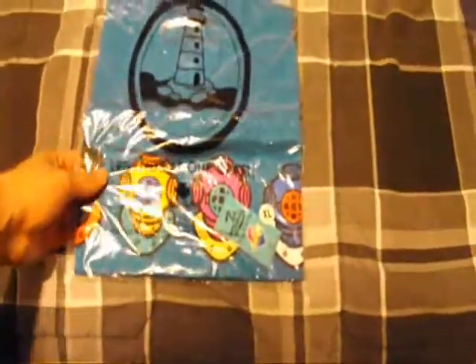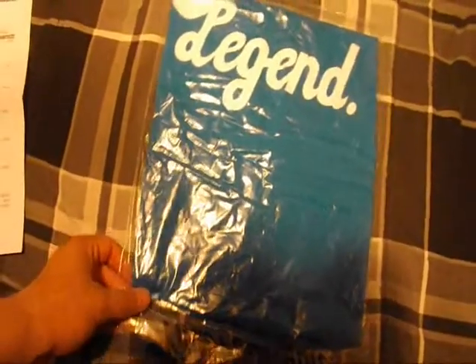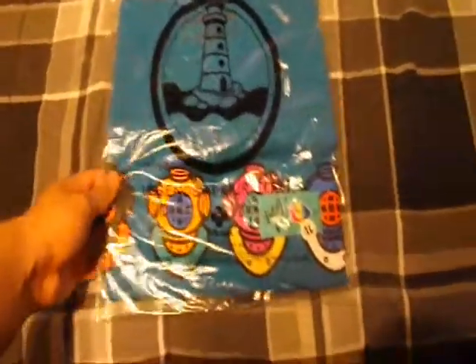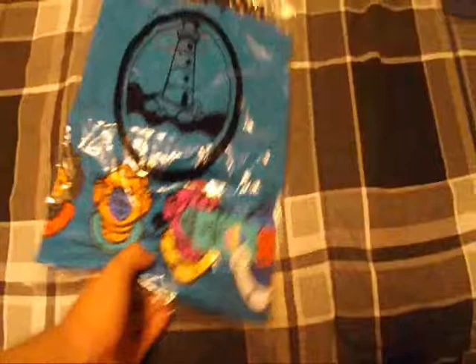For the next one, I got the Legend Tee in turquoise, size XL, Legend Point. I thought this was pretty dope.